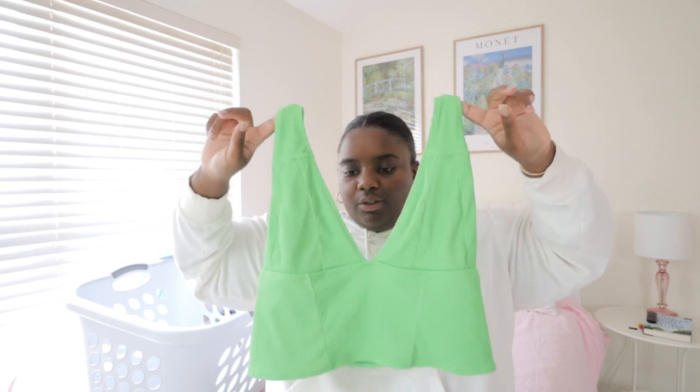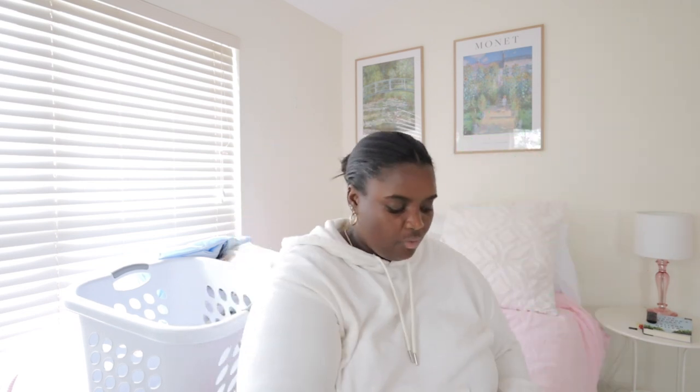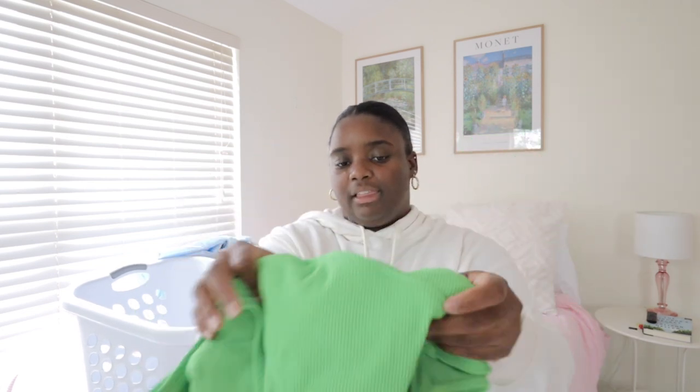I'll also be bringing this little swimsuit from ASOS. It's super cute — here's the top, and here are the bottoms which sit up like that. Super cute ribbed material and I love the color.